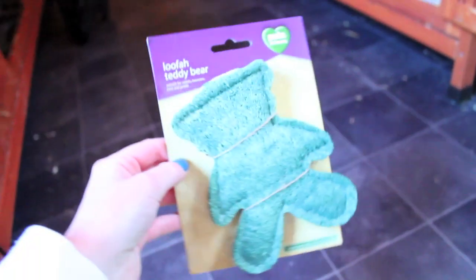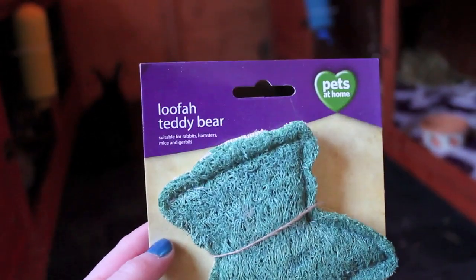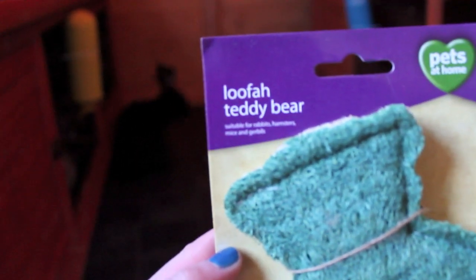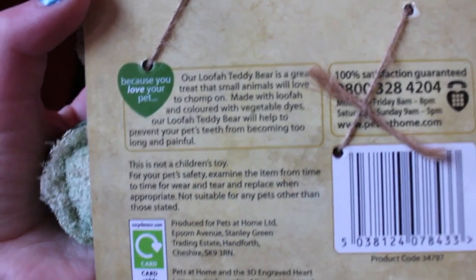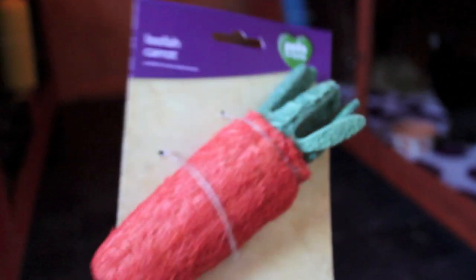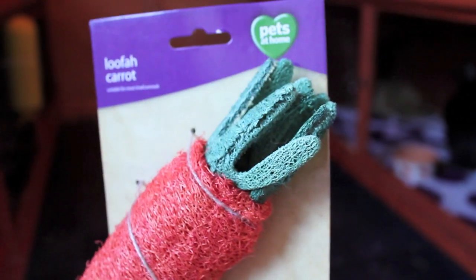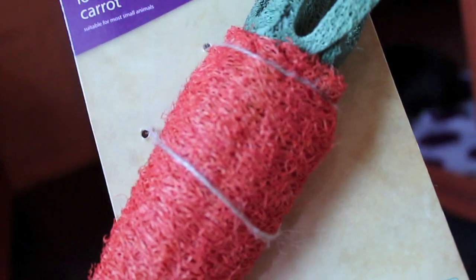Alright, I'm just going to start with the toys first and then I'll show you the treats. The first thing I got was the loofah teddy bear — I think I'm going to give this to Billy. It's suitable for rabbits, hamsters, mice and gerbils. It's basically a great treat for small animals that they can chew; it's made of vegetable dyes and loofah. I then got a loofah carrot, and this is going to go to Indy.